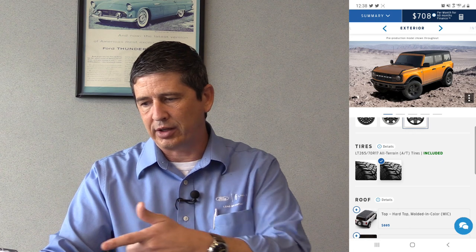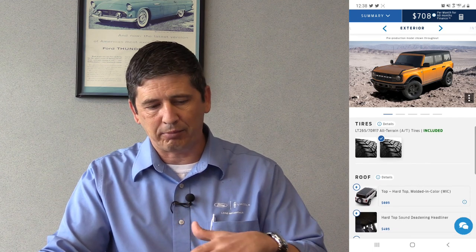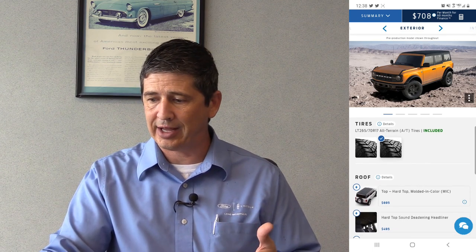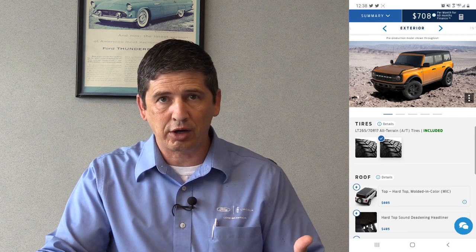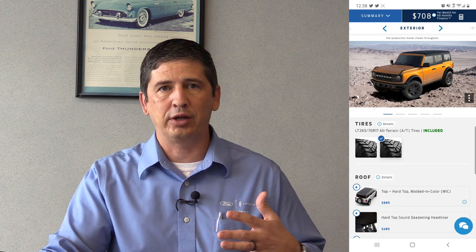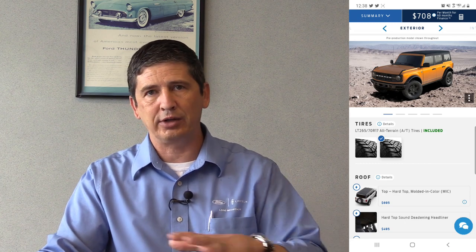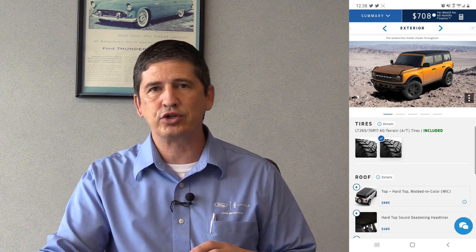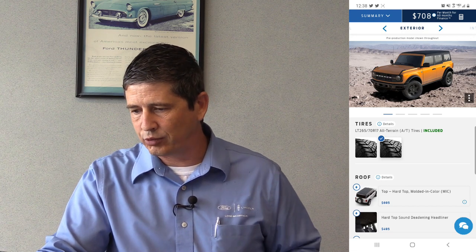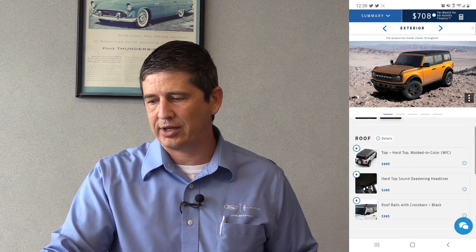I'd actually pick that alloy wheel over the steel one personally. If I were to get a Bronco, it would probably be the Black Diamond — though I haven't reserved one since I just got an F-150 with a lift kit. I'll probably look at a Bronco in a couple years. If you click the Sasquatch tire option, it will tell you it's included in the Sasquatch package.